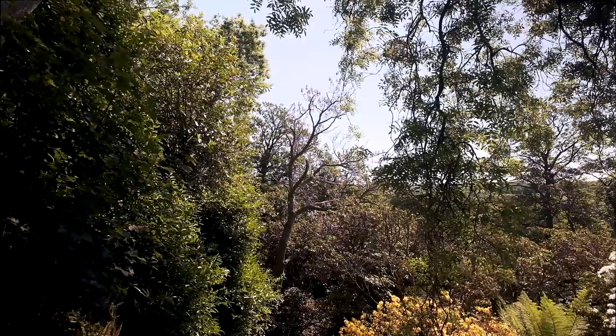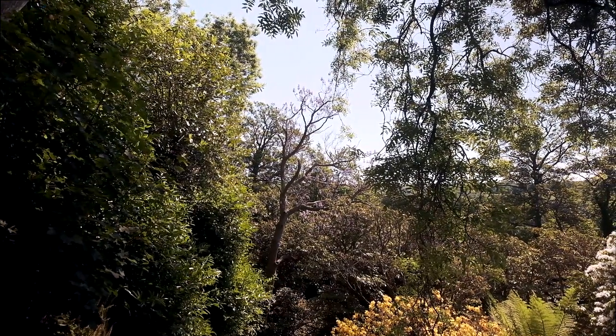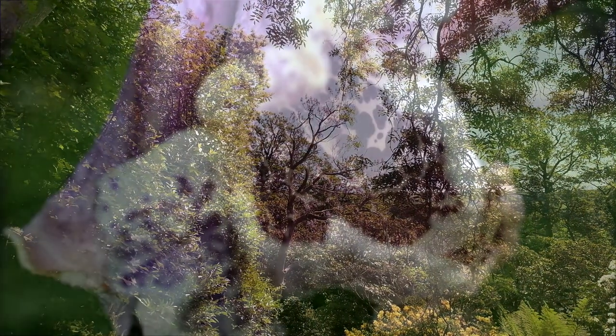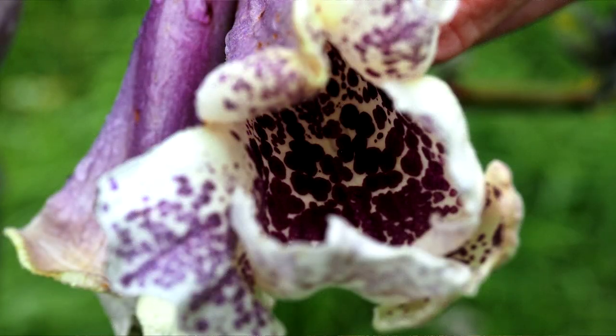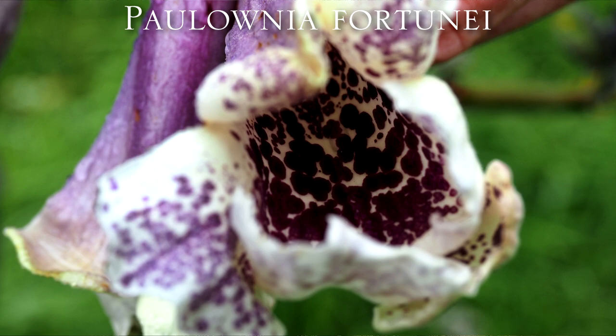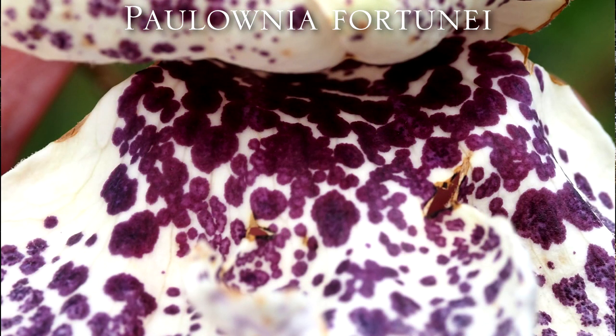We're going to finish off with one other Paulownia, but unfortunately it's already over in the garden, so all we can show you is a picture of Paulownia fortunii, which was taken about a month earlier. It shows a white flower with a very bee-like centre. I hope you've enjoyed this little look at Paulownias.